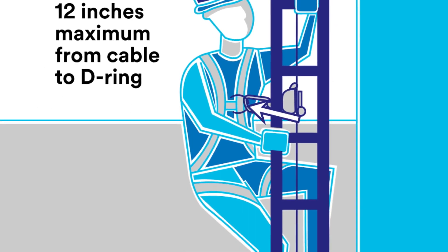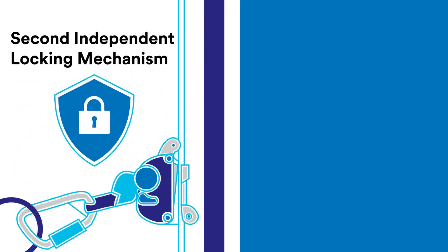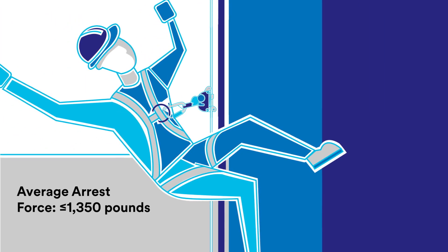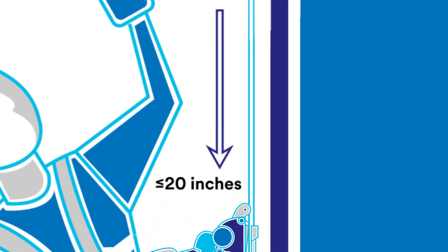Each system must support between two and four climbers at the same time. During climbing and descent, sleeve movement should be automatic, not requiring continuous manual intervention. Sleeves must lock automatically in a fall, and must also include a second independent locking mechanism that can't be disengaged or interfered with during a fall, another key change intended to enhance safety. The average arrest force should not exceed 1,350 pounds, and the maximum arrest force should not exceed 1,800 pounds. The maximum movement of the sleeve when locking onto the carrier cable in a fall event cannot exceed 20 inches.